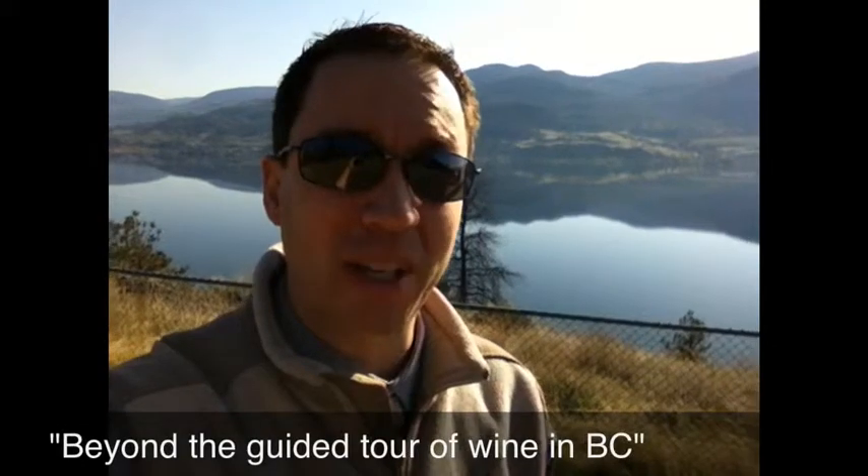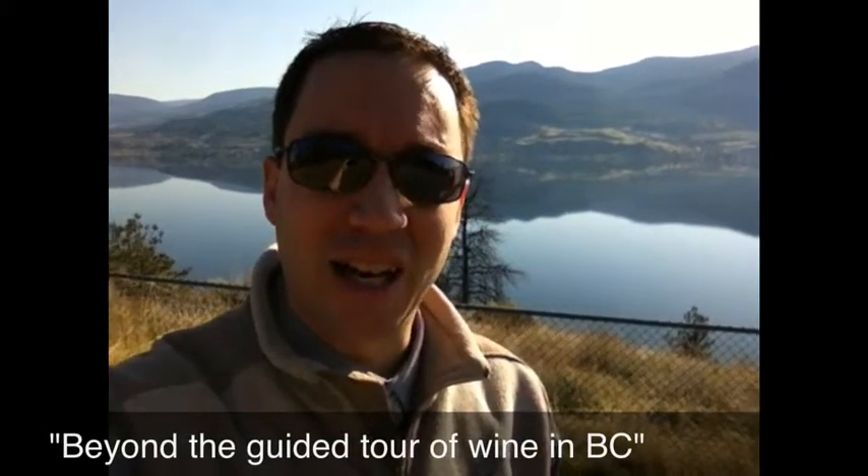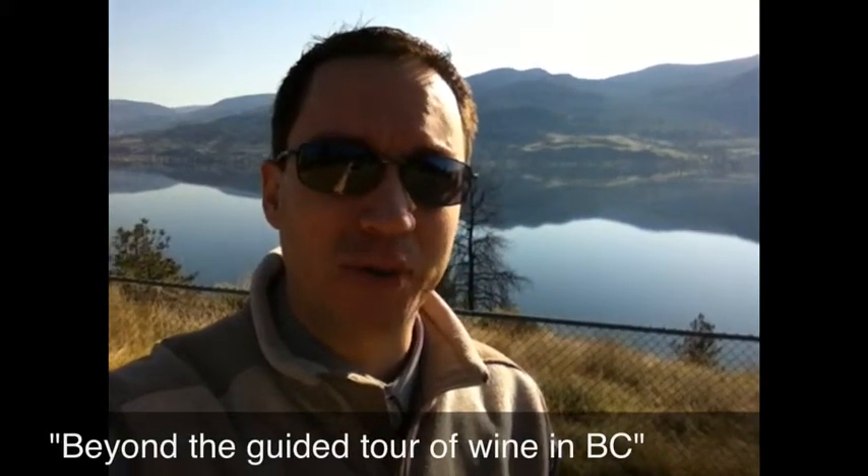Hey everybody, this is Luke from Wine Country BC, taking you beyond the guided tour. I'm trying to show you some stuff that I see every now and then when I'm on my way to work at the moment in Penticton — just some gorgeous views of Skaha Lake and some of the beautiful winery vineyards that are behind me here on this side, and then in the middle here on this side, Rock.